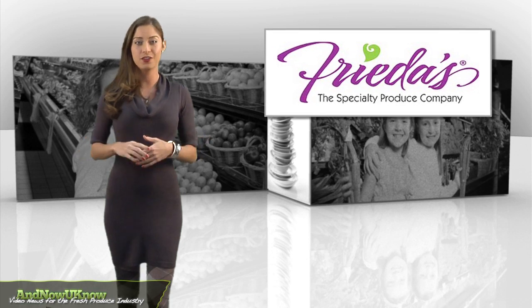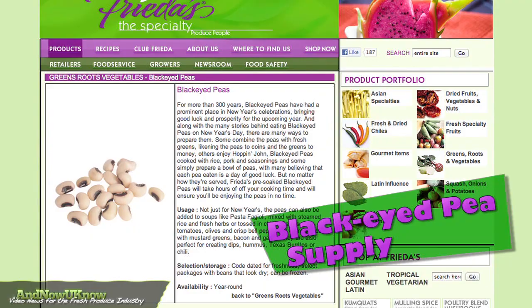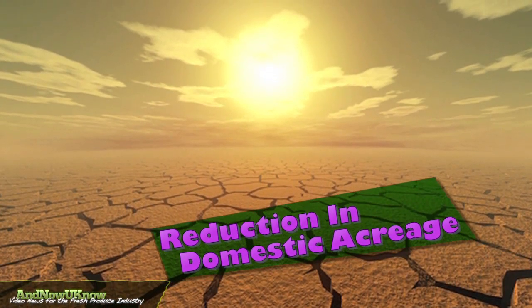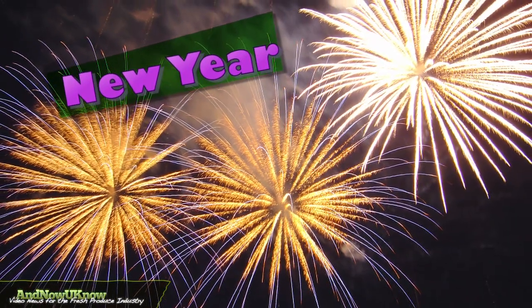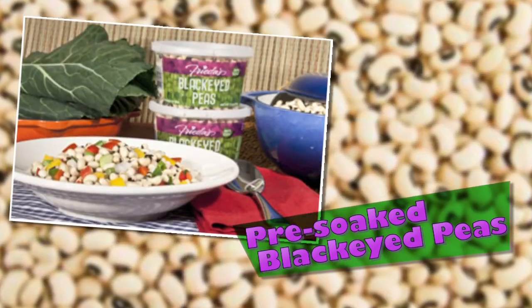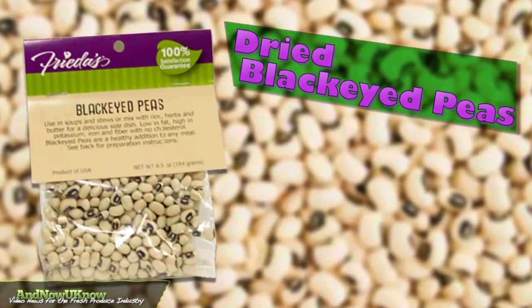What better way to ring in the new year than a little luck from produce? Frida's will not be feeling the pinch this year in its black-eyed pea supplies, despite overall industry shortages due to the Texas drought and an all-around reduction in domestic acreage. As the new year approaches, consumers can be confident that their demand for the traditionally lucky item will be met with a plentiful response, with Frida's pre-soaked black-eyed peas in a consumer-friendly tub and the company's dried black-eyed peas.